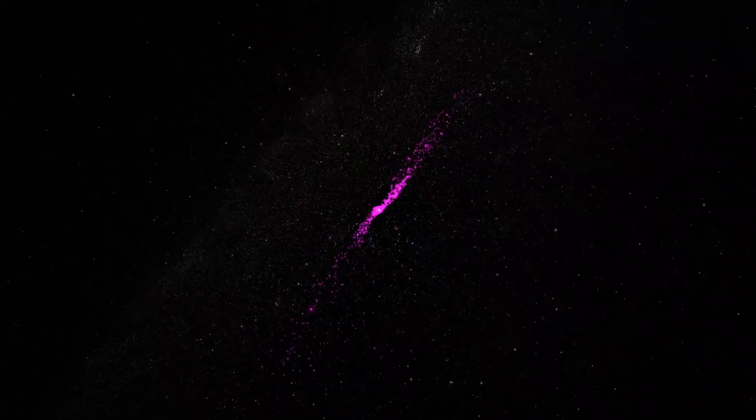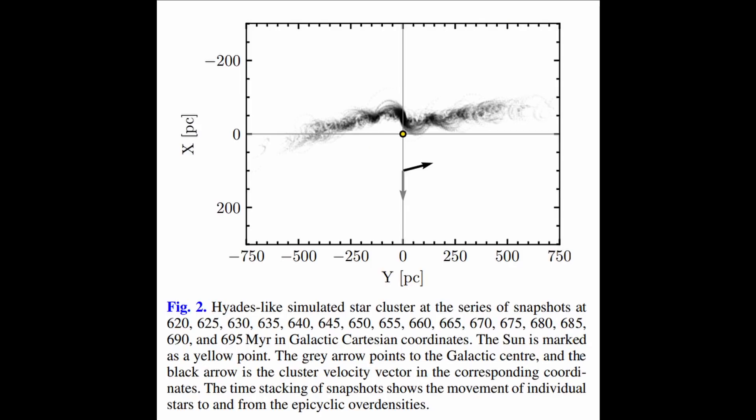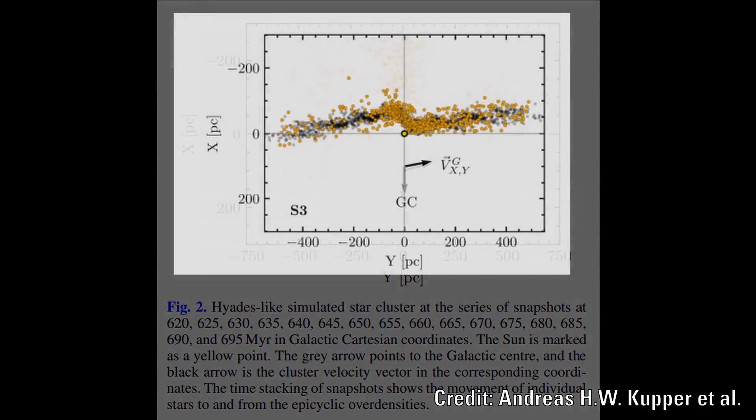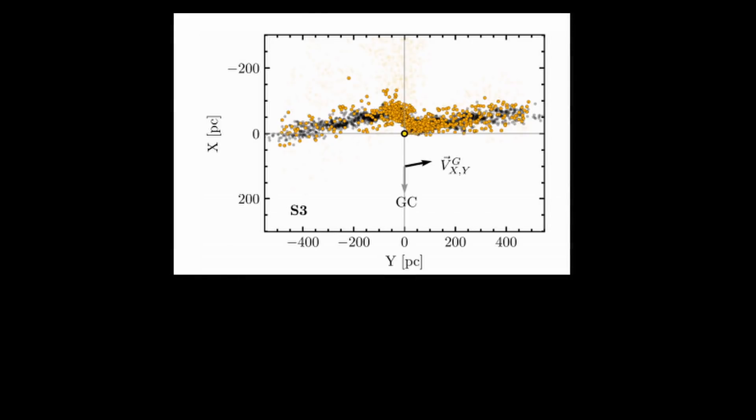They believe that something is pulling apart one of these tails. Scientists initially produced a simulation of the cluster in order to predict the current positions and velocities of the stars over time. When they compared this to the actual data from Gaia, a discrepancy appeared.